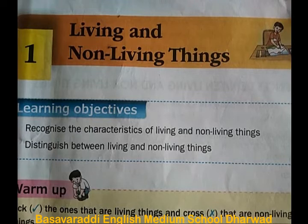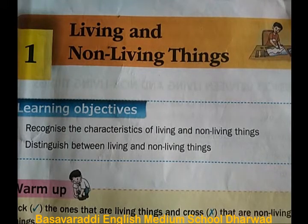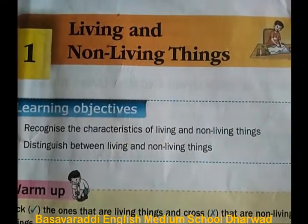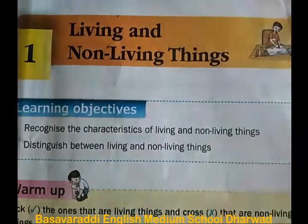Hello students, welcome to the science subject. Today we are going to discuss the lesson living and non-living things for class 3. The lesson name is living and non-living things.